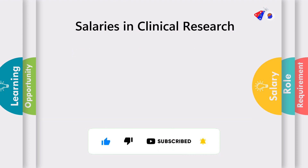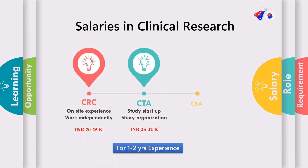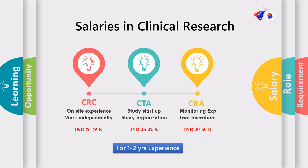Once you have obtained one to two years of experience in clinical research, your salary increases. A CRC with one to two years of experience essentially works independently, and the salary goes as high as 20 to 25,000. When it comes to CTA, by this time he is an expert in study startup and organization, and his salary increases up to 32,000. When it comes to CRA, he handles the entire trial independently, manages trial operations, and has to travel a lot to different sites across the country and even globally. Here the salary goes from 30 to 50,000 and even more in recent requirements.